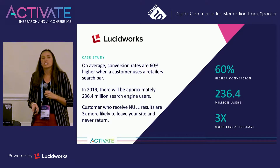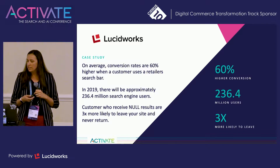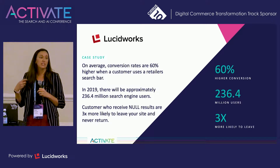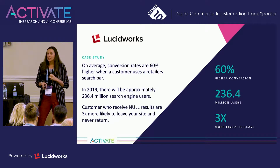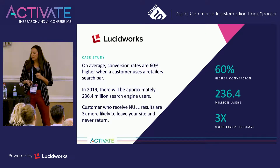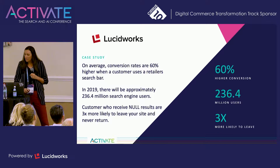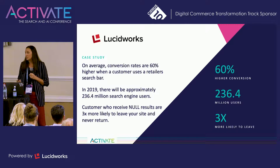On average, conversion rates are 60% higher when you use the search bar. In 2019, there will be approximately 236.4 million individual search users. And customers who receive no results are three times more likely to leave your site and never return — those are some staggering numbers. So how do we engage users in the search bar? Capitalize on the mass numbers of people coming to your site and using search, and reduce the risk for null search results, which is everybody's worst fear on an e-commerce site.